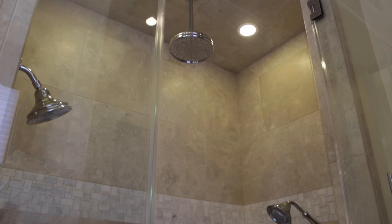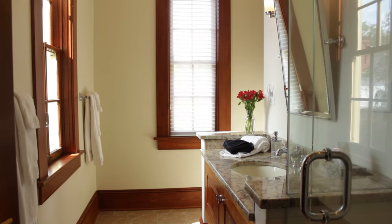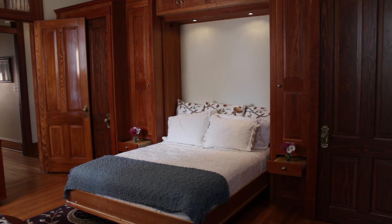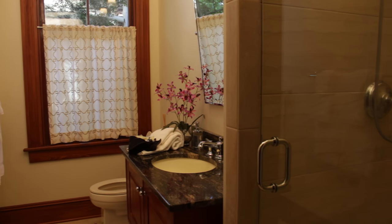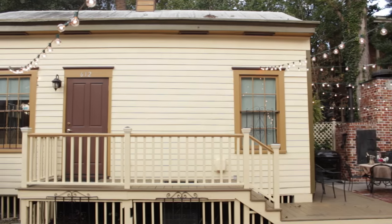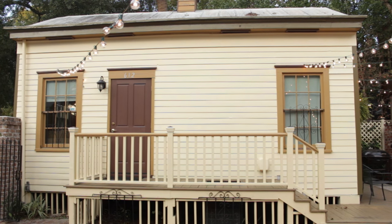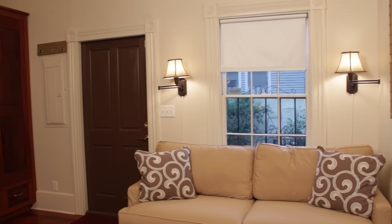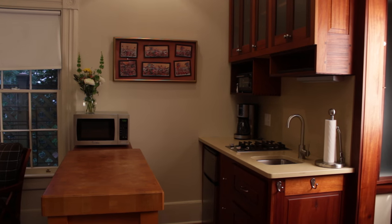We now explore the other bedrooms and bathrooms, which comfortably accommodate your friends and family. The coach house in the courtyard is an enticing option for a couple who enjoy a little more privacy, as it is self-contained with a comfortable bedroom and sitting area, small kitchen and stylish bathroom.